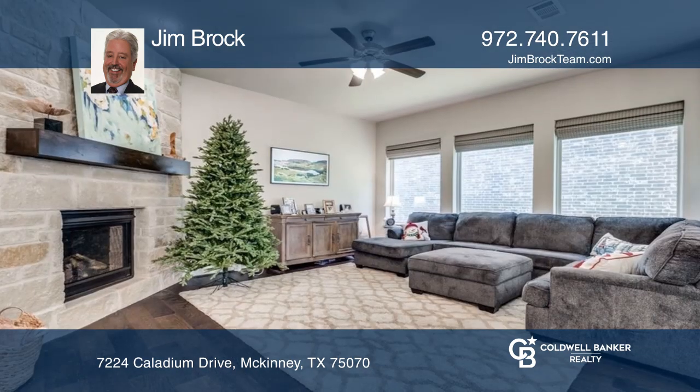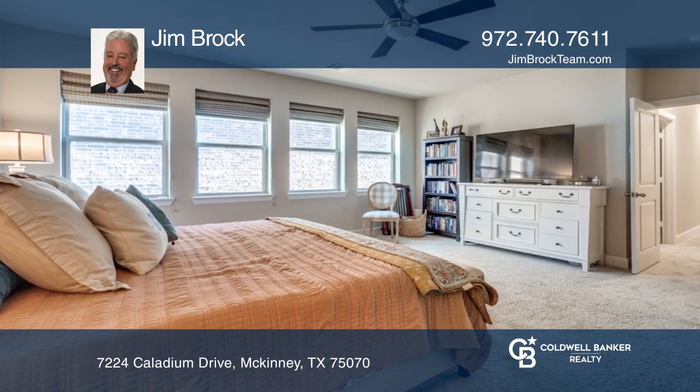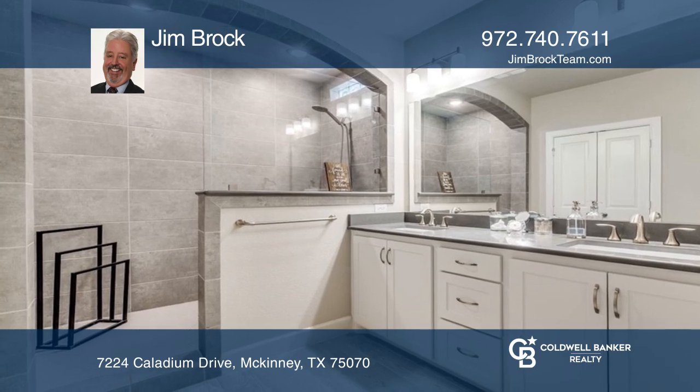The kitchen features stainless steel appliances and a center island. The living area with a fireplace has a stacked stone finish and mantle. A spacious primary suite offers an oversized walk-in shower.